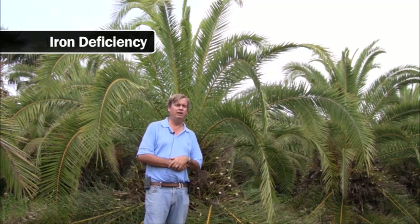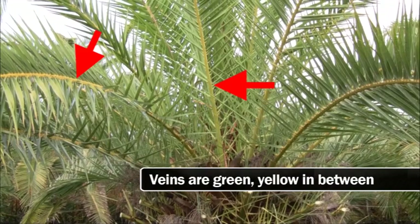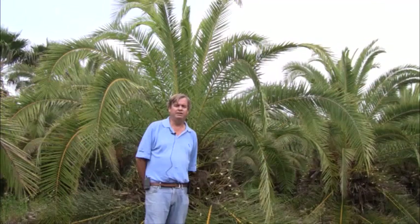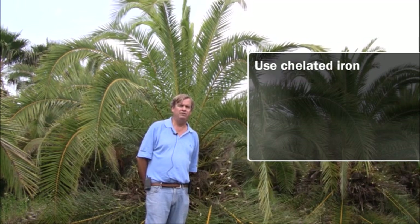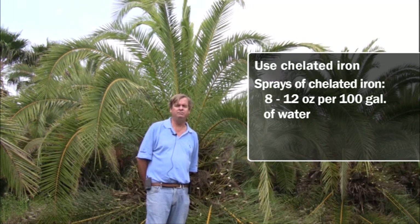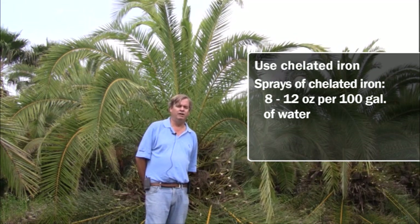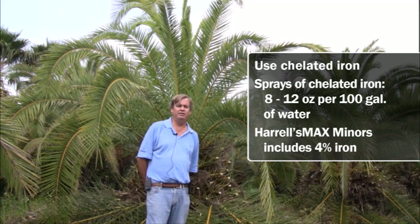Another minor element deficiency is iron. When a palm is low in iron, the deficiency symptom is interveinal chlorosis in the new leaves — the veins will be green and it'll be yellow in between. I like iron levels to be almost equal to manganese, anywhere from one to two percent, ideally in a chelated form to make it more available. For iron deficiency, sprays of chelated iron such as Sprint 330 at 8 to 12 ounces per hundred gallons are very effective. Harrell's Miner Max also has good levels of iron and manganese.